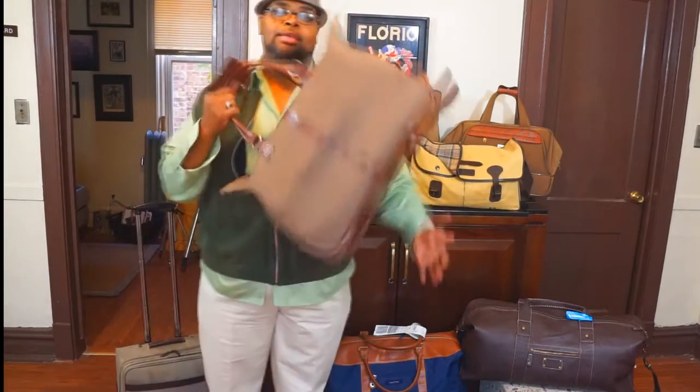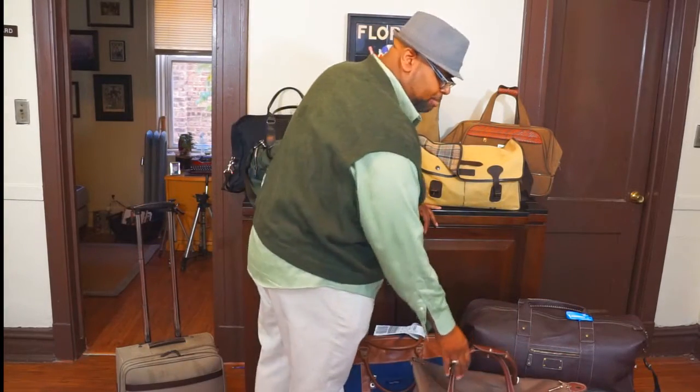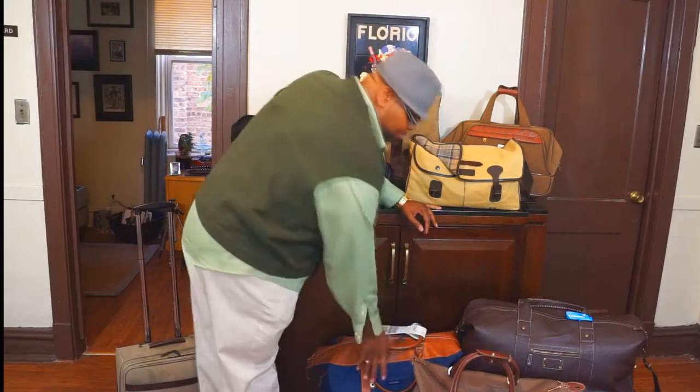Another option for a club bag is this London Fog one. I used to use this quite a bit — I don't use it as much anymore — but it has wheels. Great bag to have.